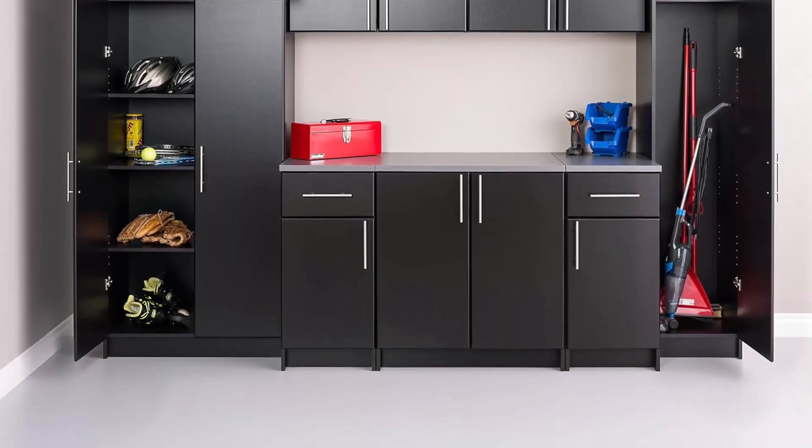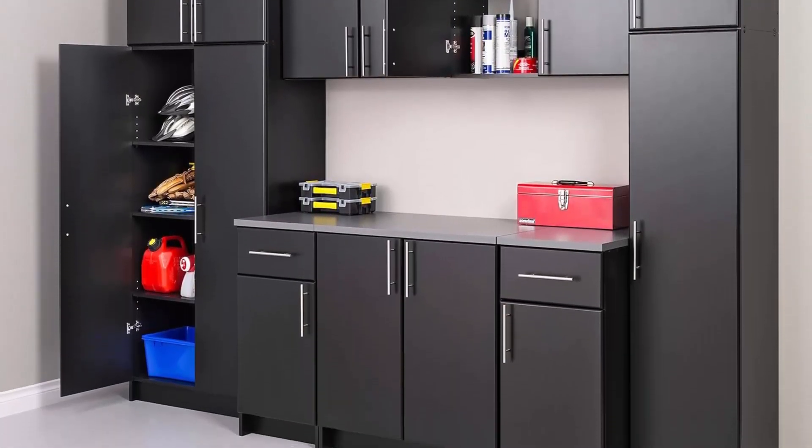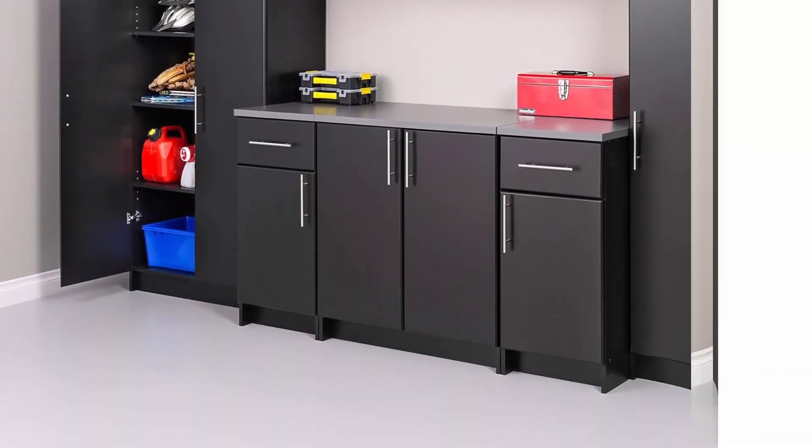MDF doors with profiled rounded edges add a level of sophistication. Doors feature high-quality European style 6-way adjustable hinges. Ships in several boxes and may ship separately.